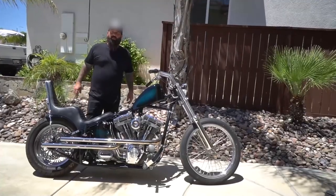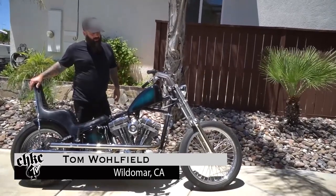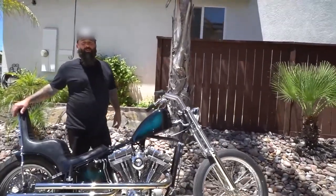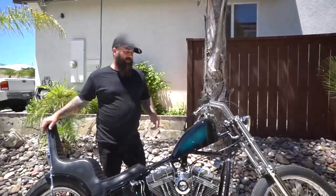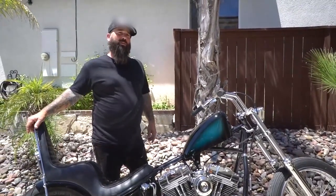My name is Tom Wolfefield. I'm living in Wildemar, California. This bike, I'll just call this an O1 Twin Cam. Started out as a — bought it new in late 2000 — O1 Softail Standard.